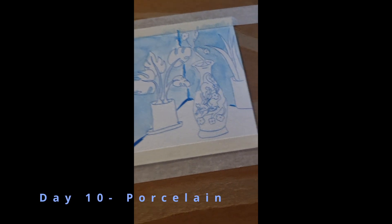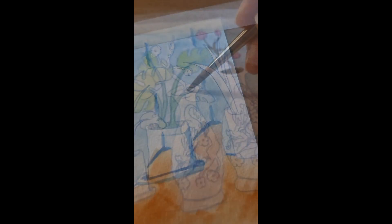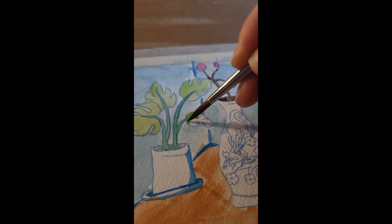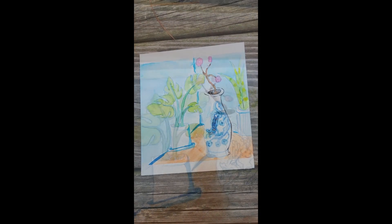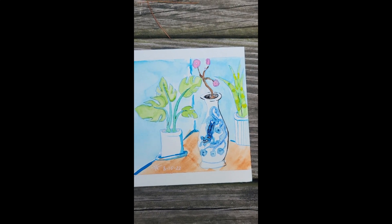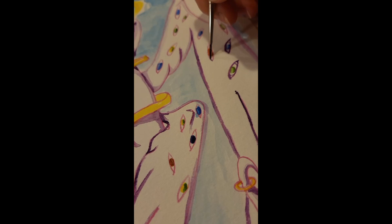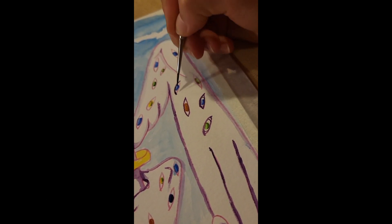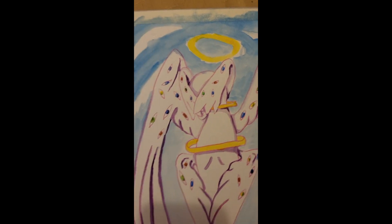Day 10: Porcelain. You get a little bit more of the process here. I couldn't think of how to do a porcelain dragon, so I did a dragon on porcelain. Day 11: Seraphim. A seraphim is an angel that is very close to God — it has six wings: two to fly with, two to cover its feet, two to cover its eyes. My seraphim also has four halos.